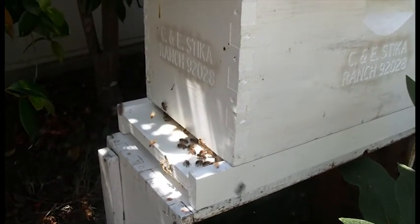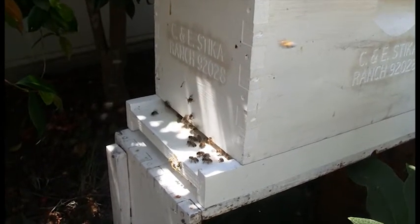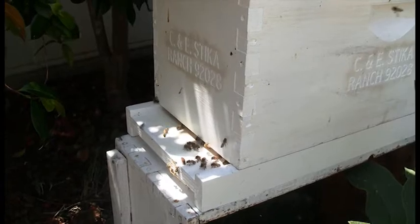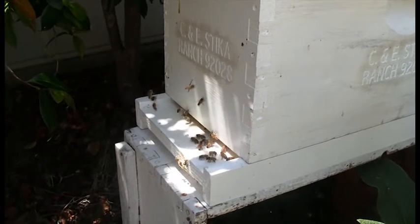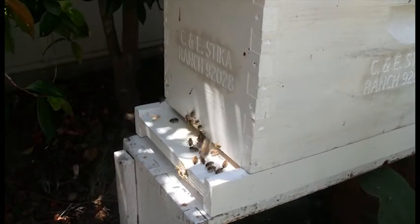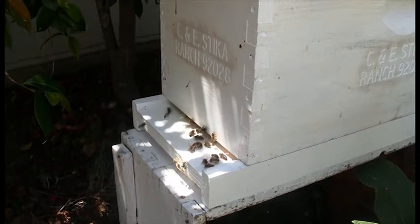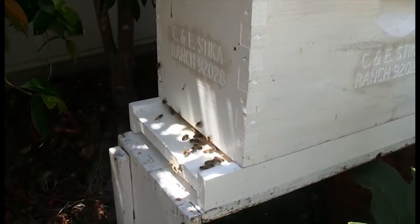Once they are all inside, because they have to start building combs from scratch, they need to collect a lot of pollen and nectar and produce wax, and the queen has to start laying eggs and there's lots of work to do. I always liken it to somebody who has bought a house and they are renovating, because that's pretty much what they are doing.